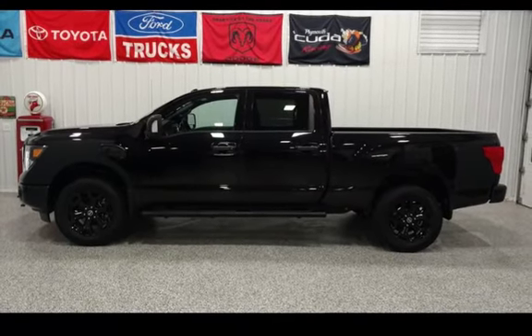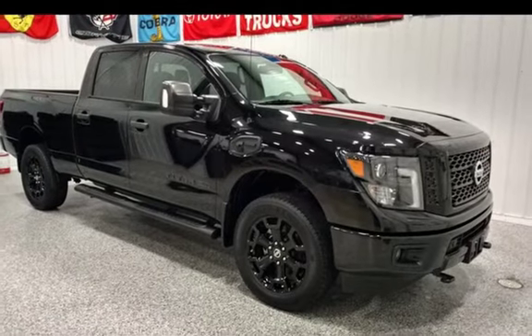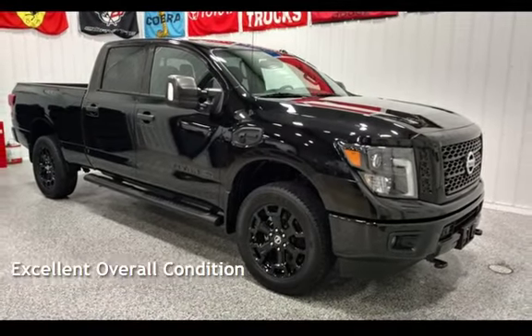This Nissan is a steal with less than 7,000 miles on the odometer. This vehicle is in excellent overall condition.